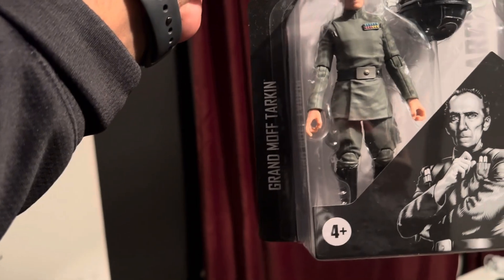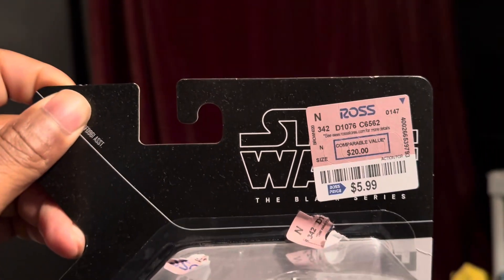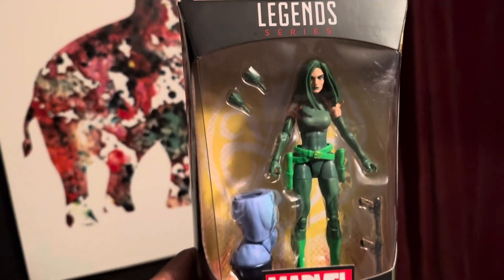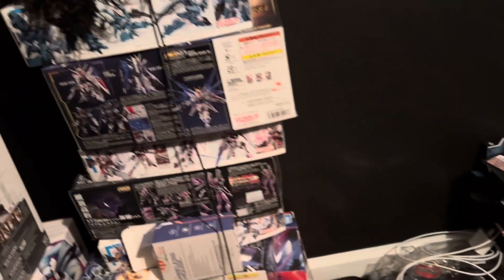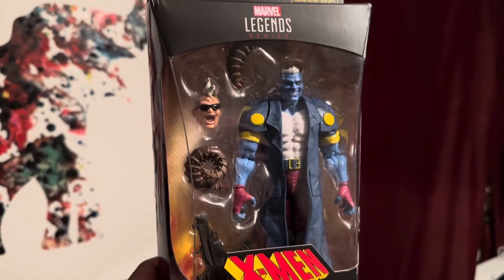I got Moff Tarkin from Star Wars — the figure looks insane, $5.99 at Ross. Almost everything I got here is from Ross, all like $5.99 or $2.99. Same thing with Madam Hydra, also from Ross, and US Agent, and Maggot — all Ross finds.